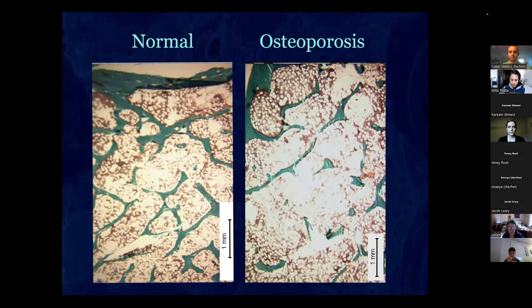Under the microscope we can see that in the normal patient there are a lot of connections, but the osteoporotic bone has big holes in the middle and just some unconnected bone without any structural support. In biopsies we stain the tissue so that mineralized bone is stained green and the unmineralized osteoid is stained red.